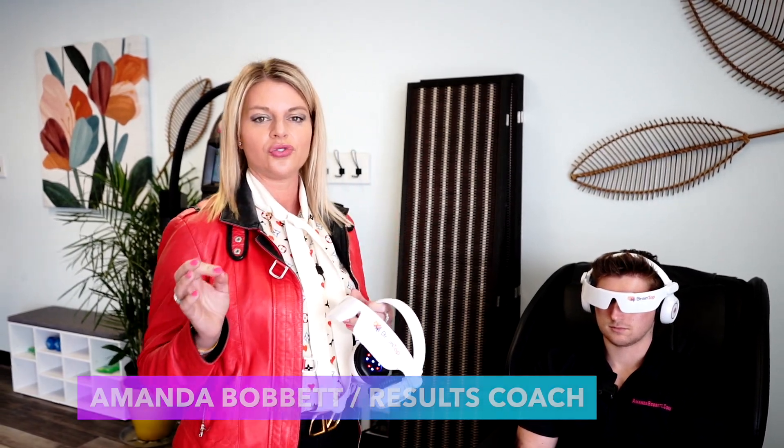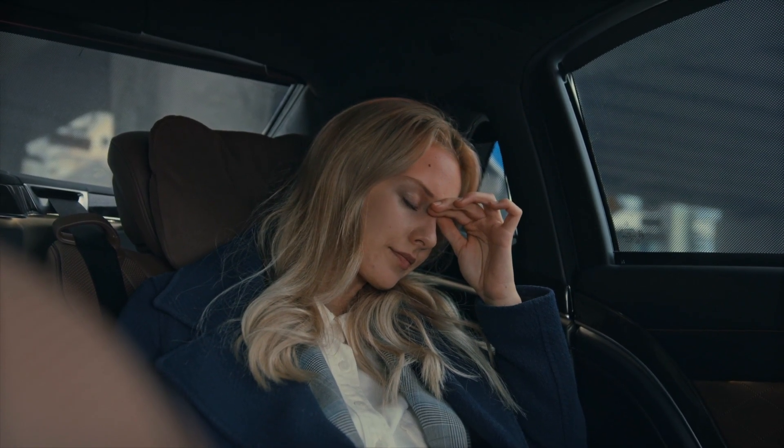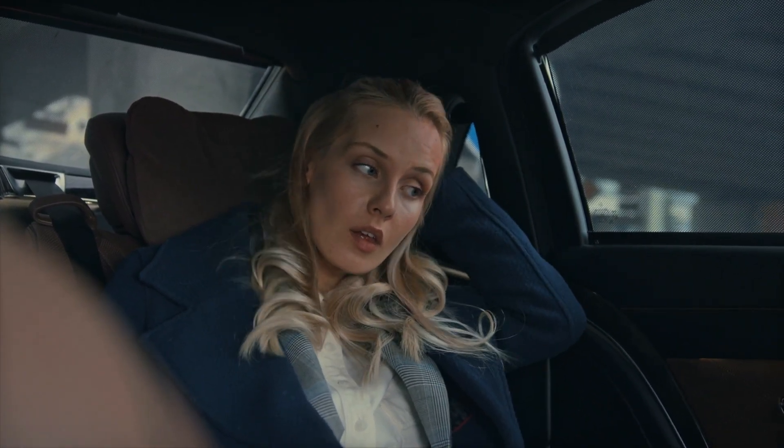Do you know the side effects of stress? Stress creates a lot of cortisol, adrenaline, and a lot of acidic hormones that cause inflammation and pain in your body.